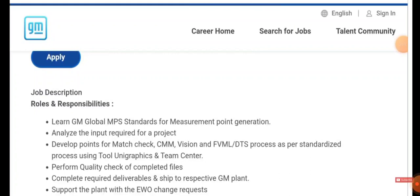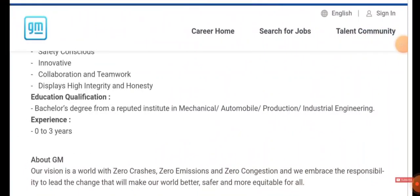You have to develop the points for a match check, perform the quality check of completed files, complete the required deliverables, and ship the respective GM plans. The basic educational qualification is a bachelor's degree from a reputed institution in Mechanical, Automobile, Production, or Industrial Engineering.